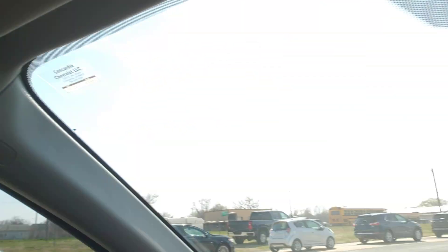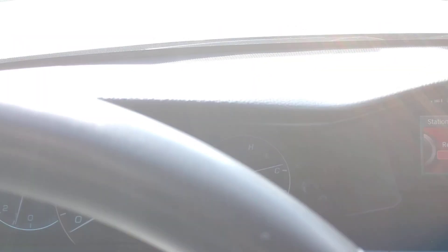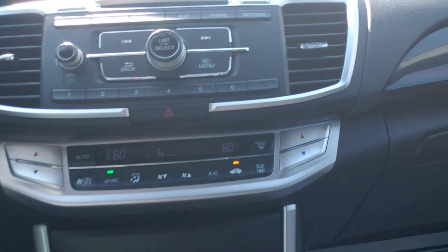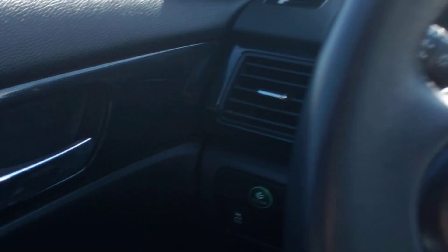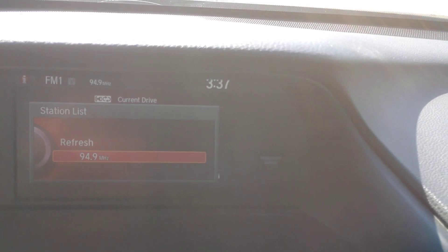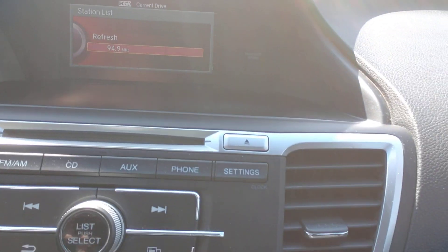Very clean car — it's a local trade, one owner vehicle. I saw some paperwork on it and everything. One owner, eighty-two thousand four hundred and eighty-eight miles. I'll post it online as eighty-two five, just rounded up. A very nice little car — Bluetooth of course, light switches, power windows, power locks. It does not have remote start; I'll just be upfront and honest about that.